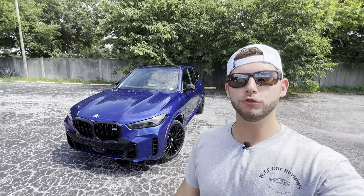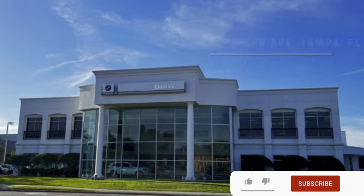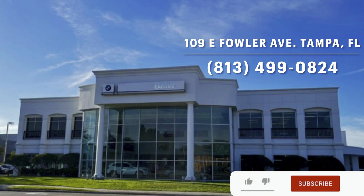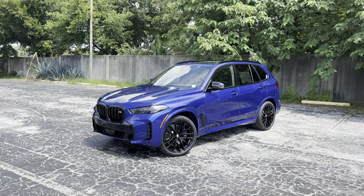Hey guys, Will here with WTF Car Reviews, and today we're going to be reviewing the all-new 2024 BMW X5 M60i. Big thanks to Julian at BMW of Tampa for helping make this review possible — I'll leave a link to their inventory below. If you're looking for a new premium or performance vehicle in the Tampa area, I would definitely recommend checking these guys out and ask for Julian.